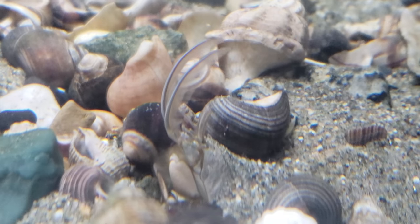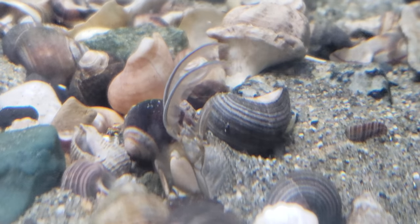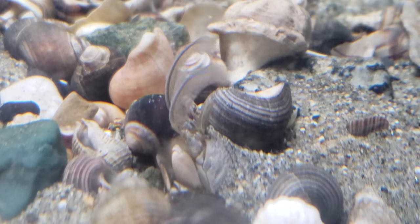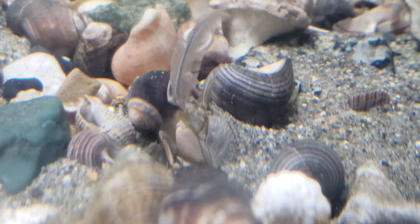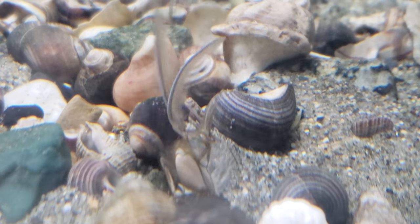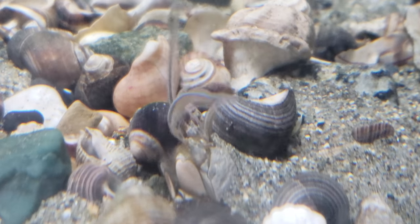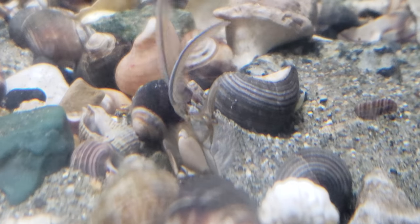And so it looks like it's her butt sticking out but that's actually her head. And her eyeballs are on these little stalks. I'll try to zoom in but might not get that close.